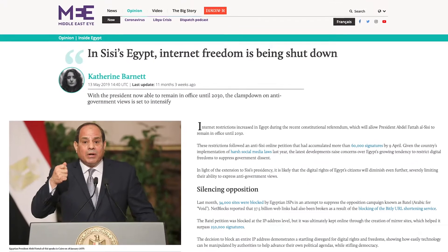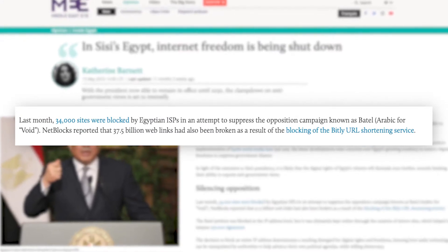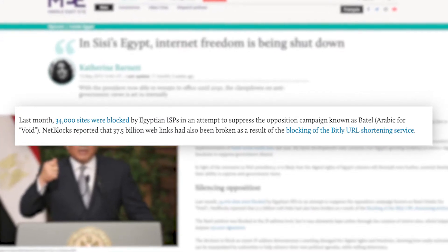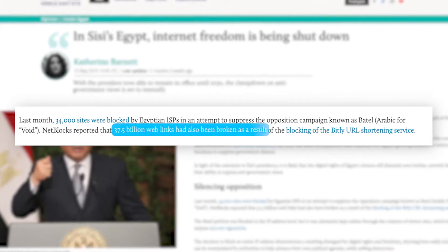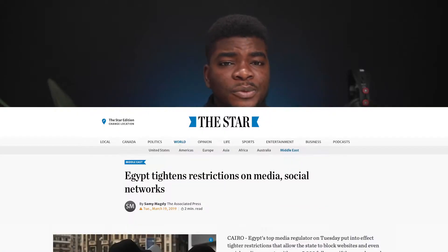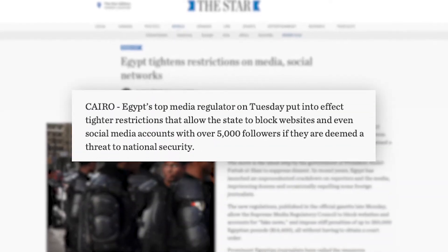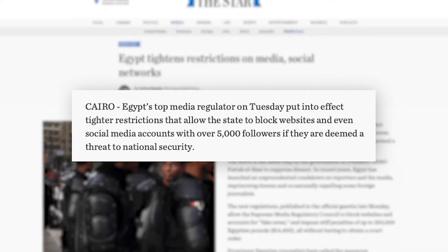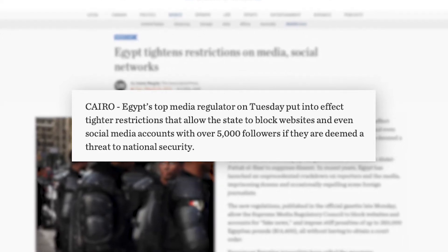In April of 2019, according to the Middle East Eye, 34,000 websites were blocked by Egyptian ISPs. Also, Bitly, the URL shortening service, was shut down temporarily, which broke an estimated 37.5 billion web links hosted by the service. That same year and under Egypt's new social media law, users with more than 5,000 followers could face fines or be blocked if they are considered a threat to national security. This does nothing more than restrict the usage of the internet by people and the rights that they have online.